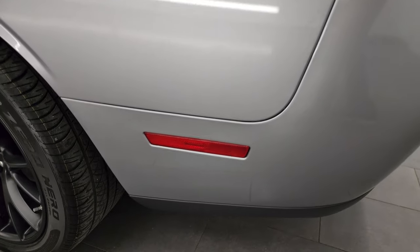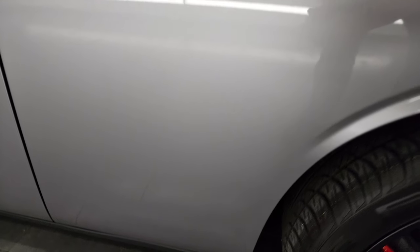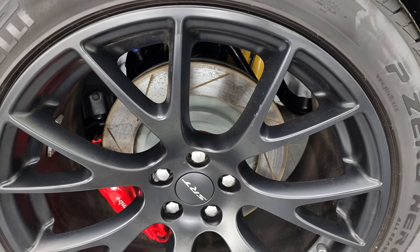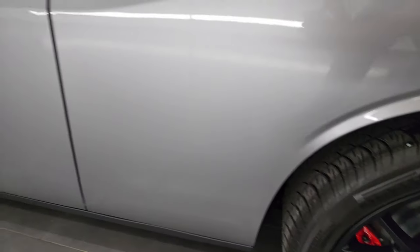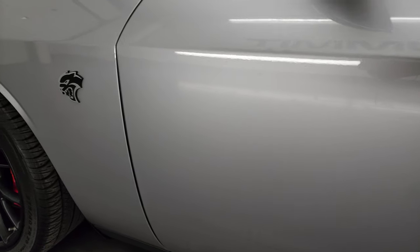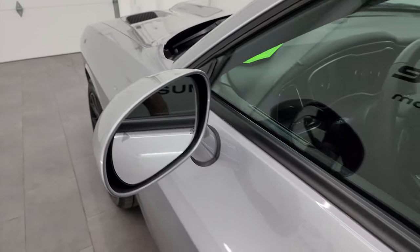Going down the driver's side, it's just as clean as the passenger side. No major dents or dings on the rear quarter, and for full disclosure, this back wheel is in fantastic condition as well — no scuffs or scrapes. Down the rest of the side of the car, the door and quarter are all in fantastic condition. You do get the heated power mirrors and blind-spot monitoring.